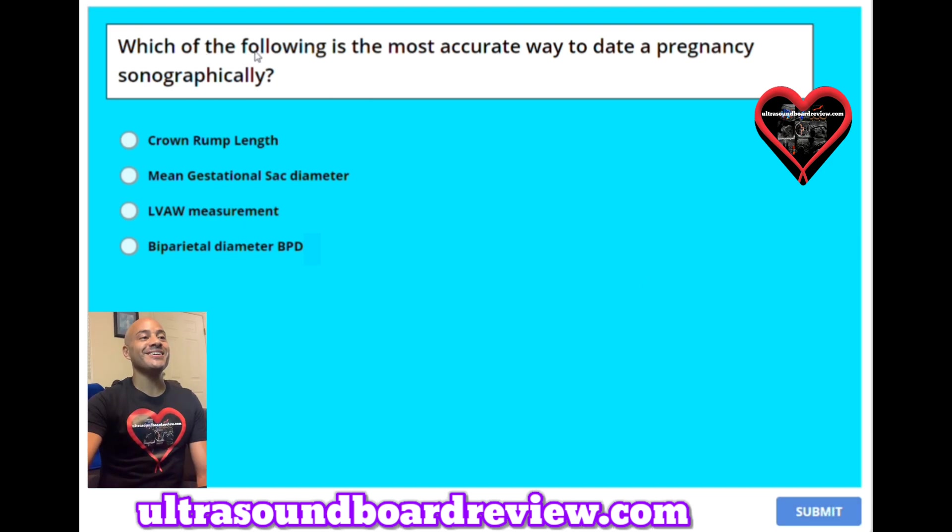Question 36: Which of the following is the most accurate way to date a pregnancy sonographically? A. Crown rump length. B. Mean gestational sac diameter. C. LVAW measurement. Or D. Biparietal diameter. The answer is A, crown rump length.